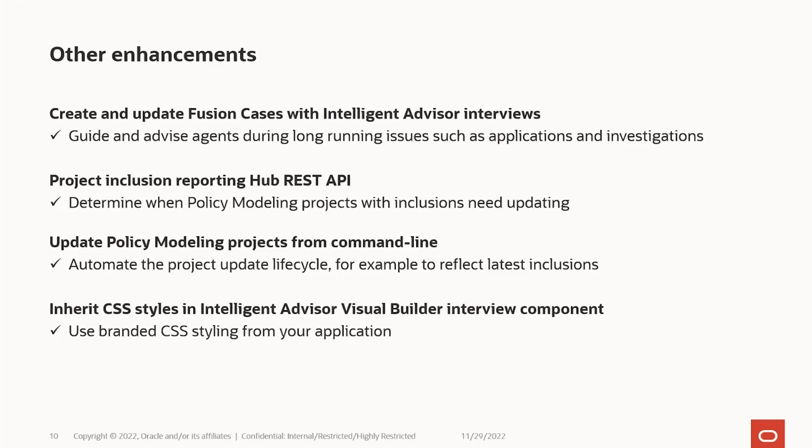Finally, we're constantly improving our Visual Builder interview component. The minor tweak this quarter was to allow it to inherit the styling from the page it's embedded within, so you can use your branded styling from your main page within your Intelligent Advisor interview.